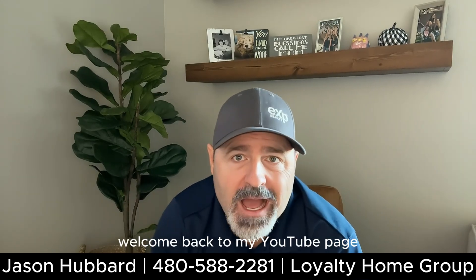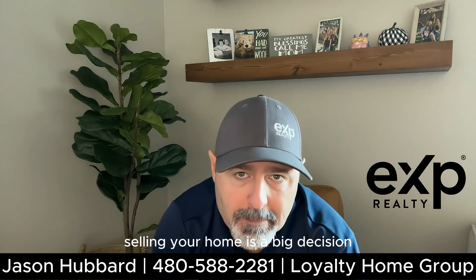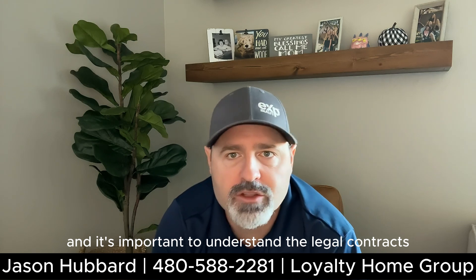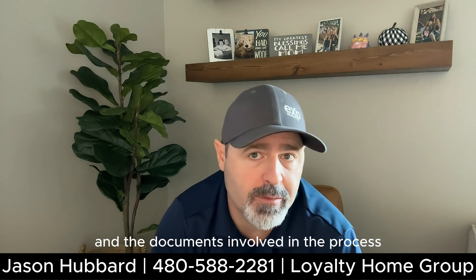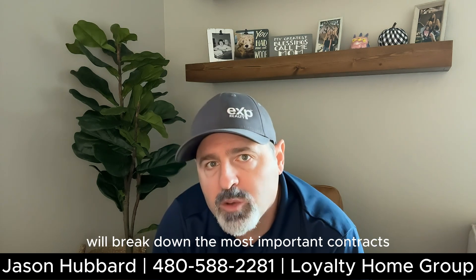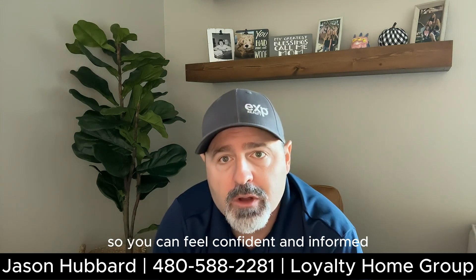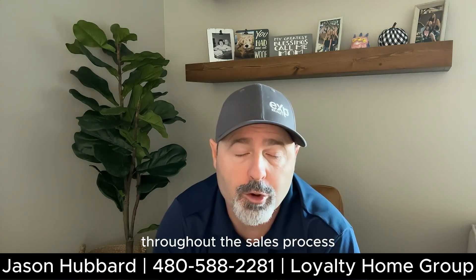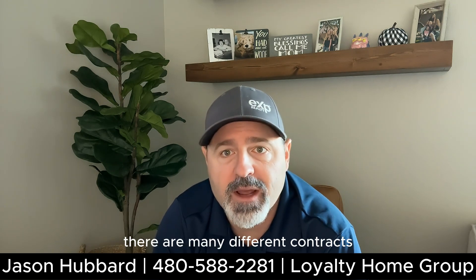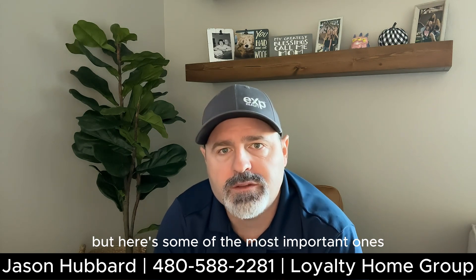Welcome back to my YouTube page. I'm Jason Hubbard with eXp Realty. Selling your home is a big decision and it's important to understand the legal contracts and the documents involved in the process. In this video of my home seller series, we'll break down the most important contracts and documents that you need to know about so you can feel confident and informed throughout the sales process. There are many different contracts and documents involved in the home selling process, but here's some of the most important ones.